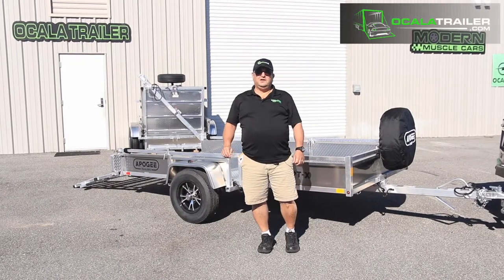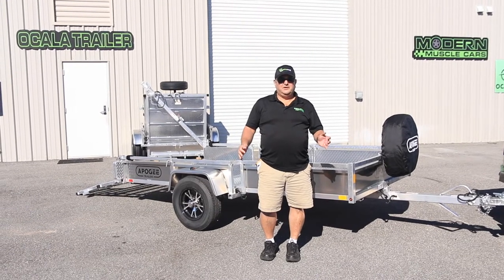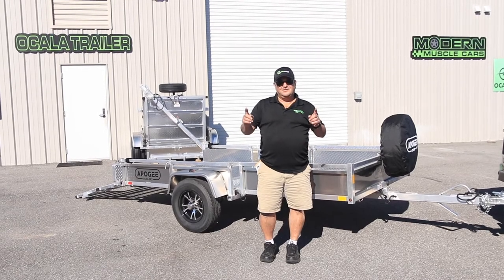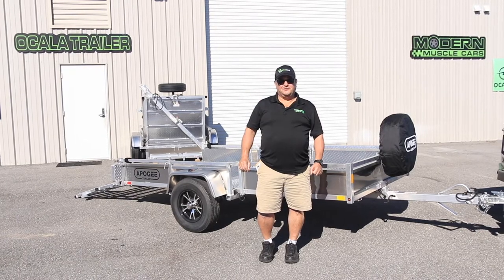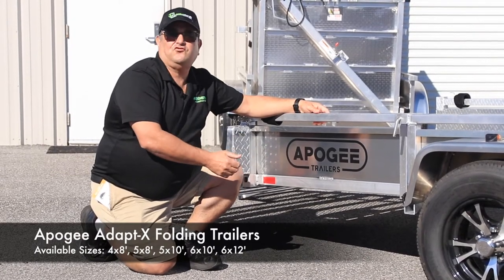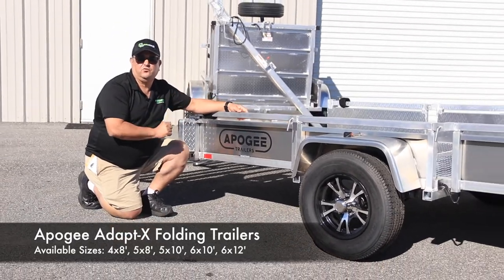I think you would agree with me that we all could use a trailer in our lives, but not everyone has a big truck to haul it or even a place to store it. Modern Muscle Cars Ocala has a solution to your problem so that you too can have a trailer. Our solution is the Apogee trailers, lightweight aluminum trailers that can be folded when not in use.